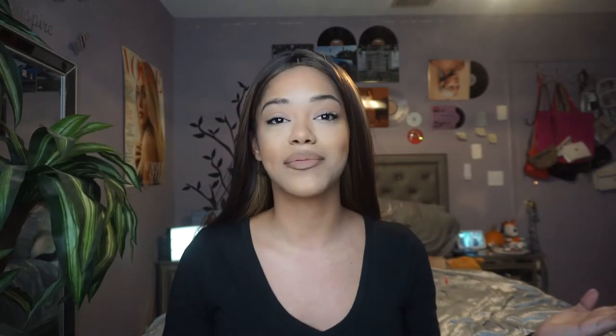Hey guys, it's Nikki. Welcome back to my channel, or welcome to my channel if you're new. In today's video, as you can tell by the title, I'm basically going to be showing you guys my DMV makeup to get your permit, your license, or whatever you need — your ID picture. This is the look.